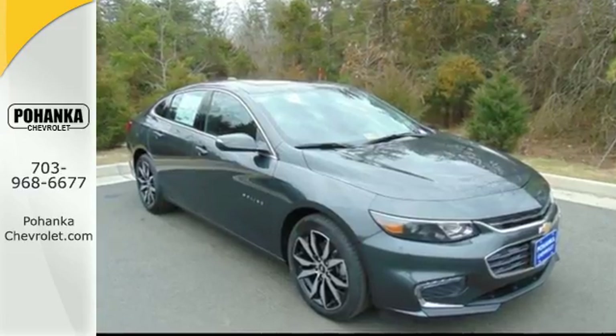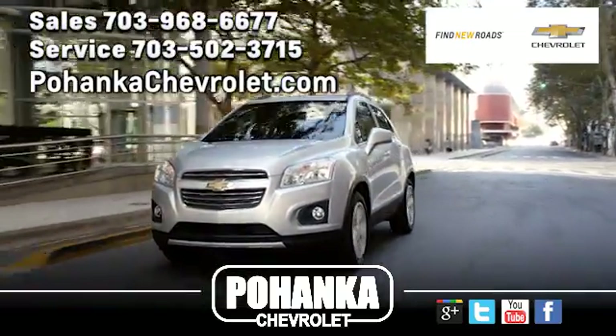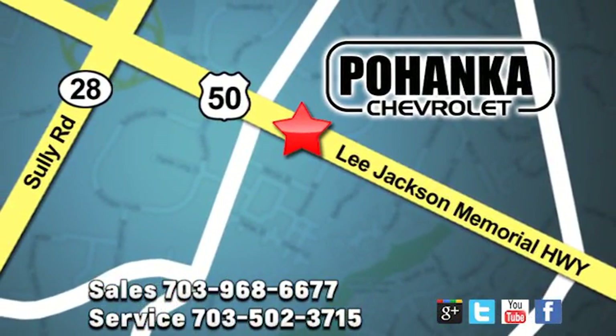Check it out today. Pohenka Chevrolet is a great place to buy a car. We're conveniently located at 13915 Lee Jackson Memorial Highway, Route 50 in Chantilly.